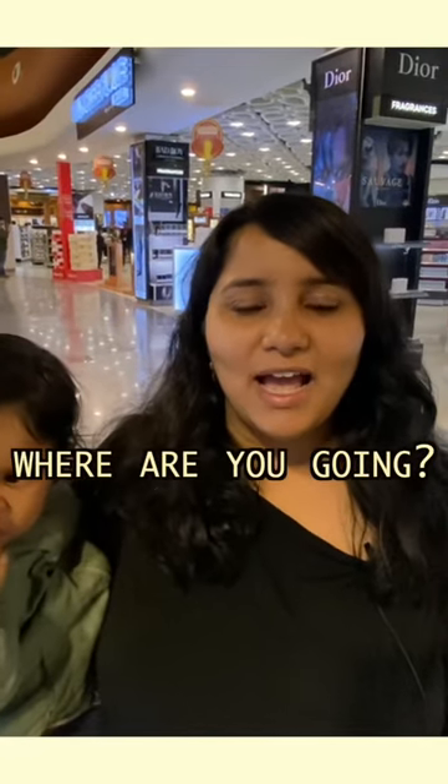We finished immigration and we were asked two questions: where are you going, and what is the purpose?